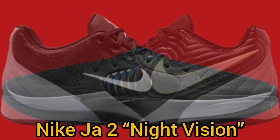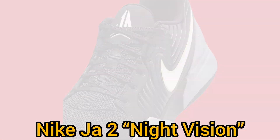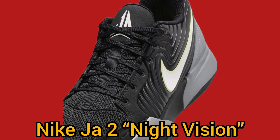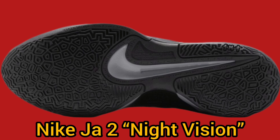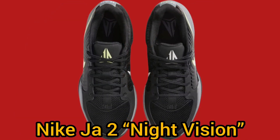When it comes to performance, the Ja 2 Night Vision shines. The shoe is equipped with zoom air units in the midsole, delivering enhanced cushioning for a more responsive feel on the court. Its black and gray rubber outsole offers excellent traction, giving players the stability they need for quick movements and fast breaks.